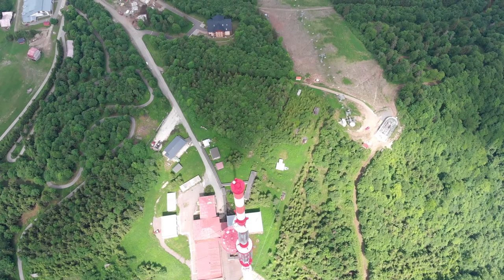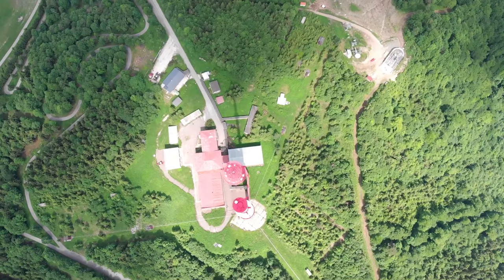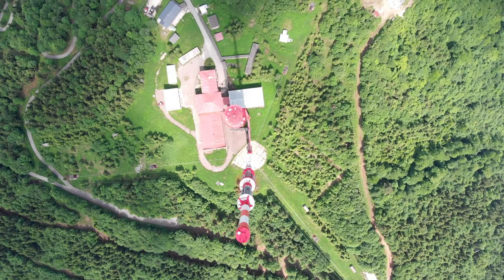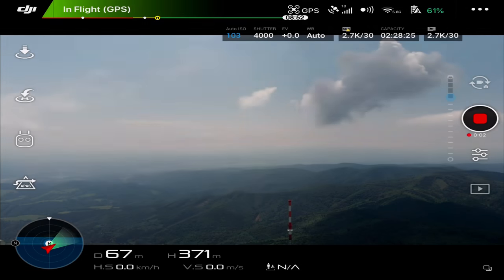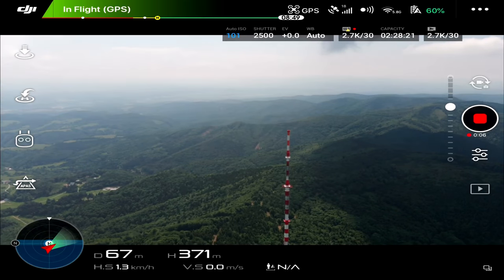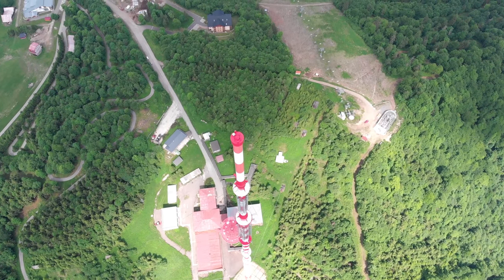Now, as you can see, we are just flying over it. The mast stands at 312 meters, and from the ground I had to climb up to 371 meters just to be sure I was flying above it. As you can see on the screen, the Mavic Air reads 371 meters high from the ground.